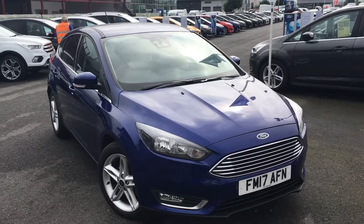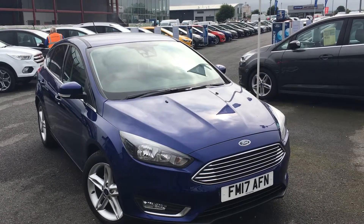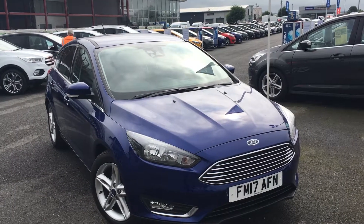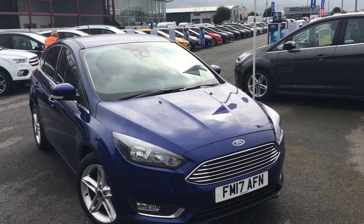Once again, that's the Ford Focus 1.5 litre diesel titanium finished in deep impact blue. If you'd like to feel this car for yourself or book a test drive, please contact the Jennings Group as soon as possible. Thanks for watching.